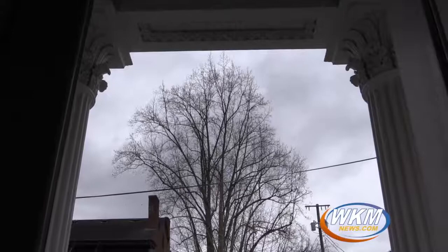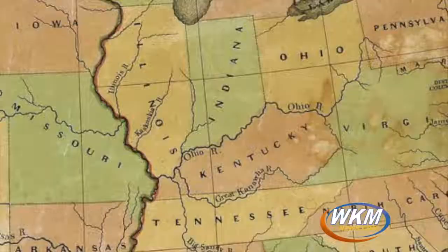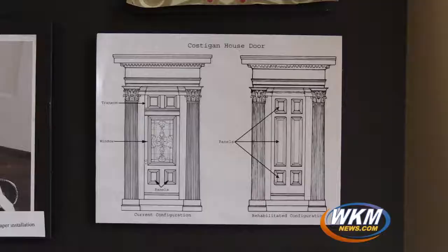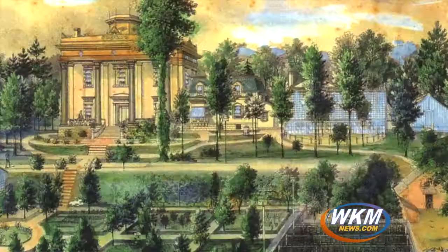The architecture that Costigan built, mostly here in Madison, is Greek Revival. It's a very stoic, very permanent, very solid type of architecture that really appealed to those first-generation Americans. Men like Costigan and Lanier, whose parents were born English but they were born American, were very conscious of the fact that they were setting the cornerstone for what would be American.